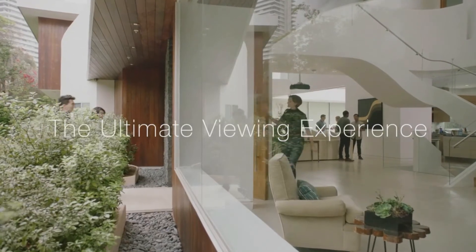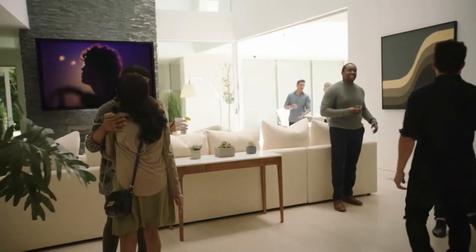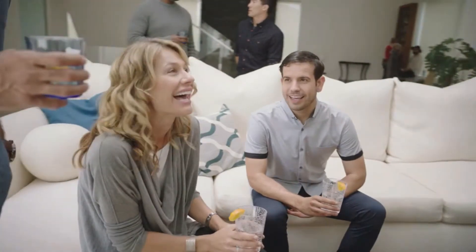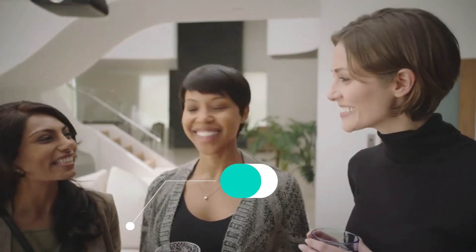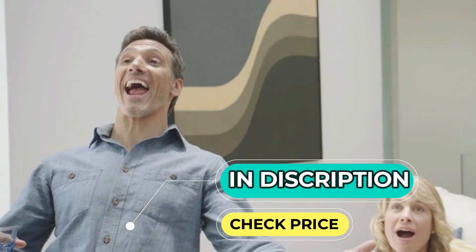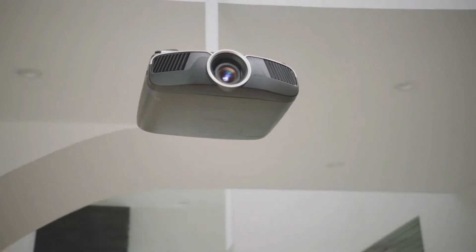Top 5 Best 4K Projectors. For the ultimate in detail and picture quality on a gigantic screen, 4K projectors are the way to go. There's no better way to play a video game or watch a movie than on an enormous screen. Now that 4K is becoming more widely available, you need an incredible 4K projector in order to get the biggest screen possible.